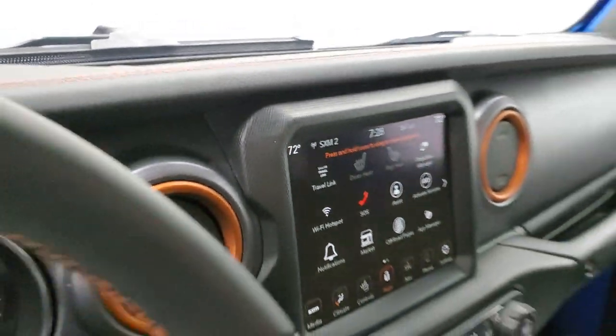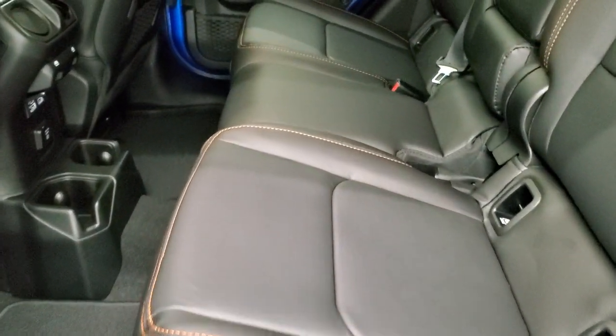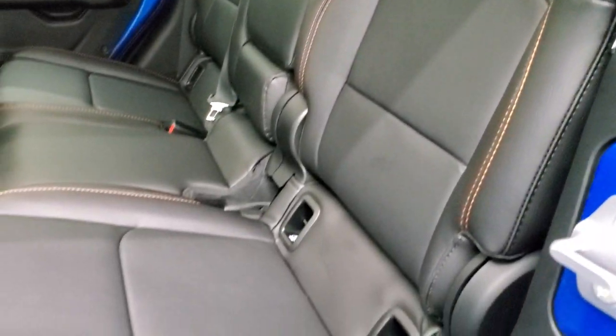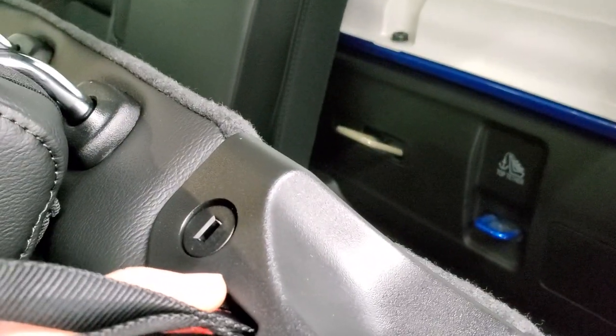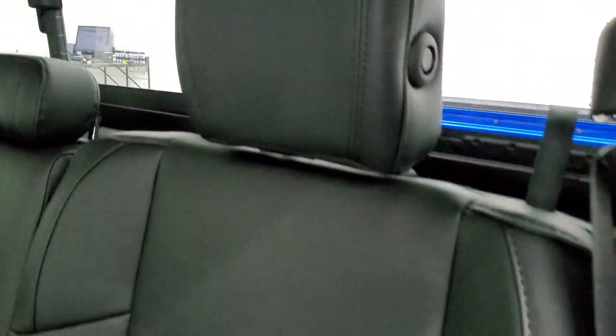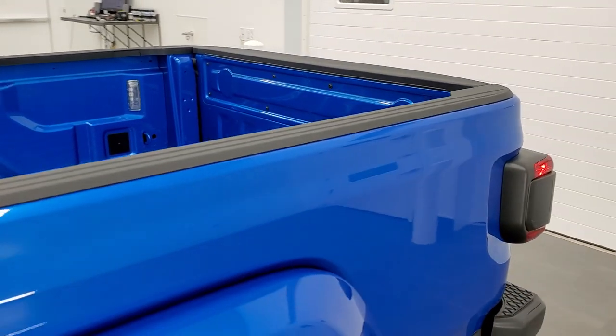We'll check out the back seats and do one final walk around with all the LED lights on. Back seats have plenty of room. You get the LATCH child safety system, and a manual sliding rear window with built-in rear defrost. You get orange stitching back here as well, plus two USBs, two USB-Cs, and a 115-volt 400-watt plug-in. These seats fold up for extra storage. You have a cubby, plus a spot for your roof, door hinge, and windshield bolts, and a lockable storage area secured with the ignition key. Headrests fold down for better visibility, and child safety locks are on the back doors.